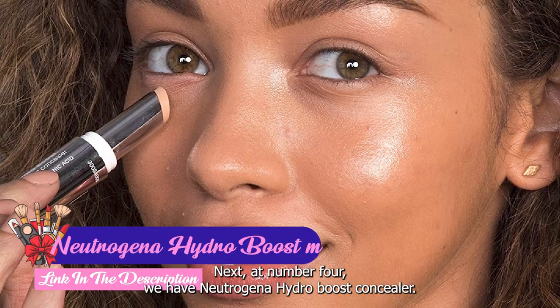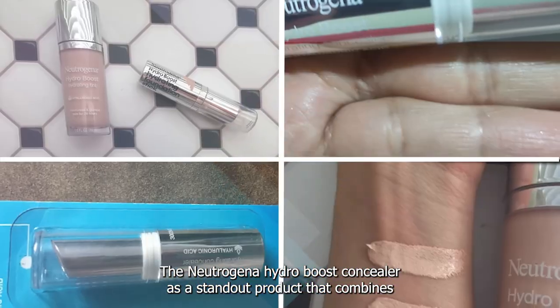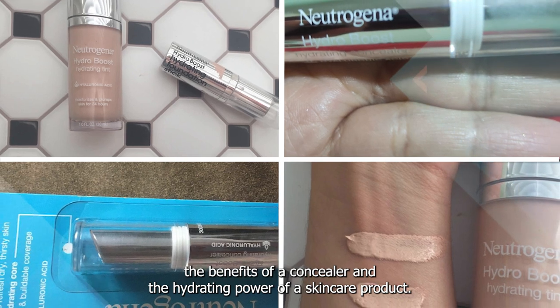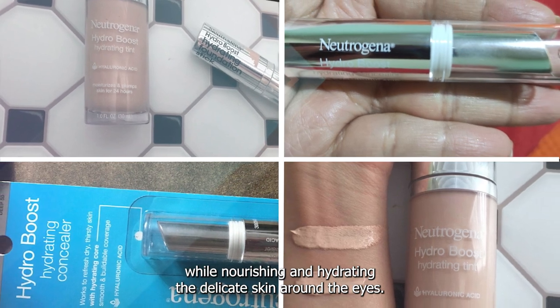Next at number 4 we have Neutrogena Hydro Boost Concealer. The Neutrogena Hydro Boost Concealer is a standout product that combines the benefits of a concealer and the hydrating power of a skincare product. This unique formula provides excellent coverage while nourishing and hydrating the delicate skin around the eyes.